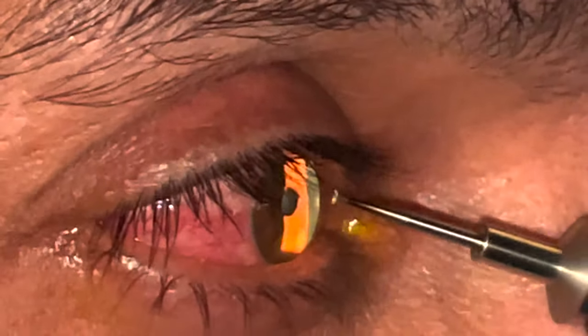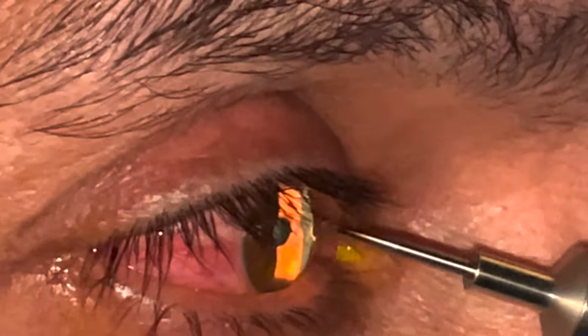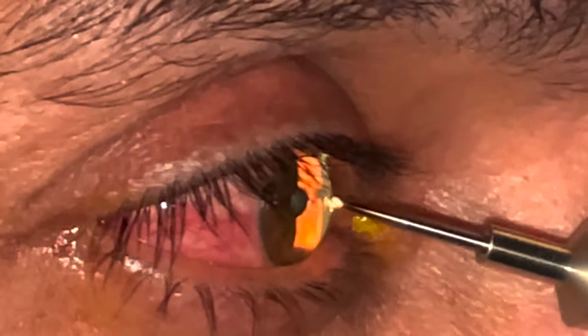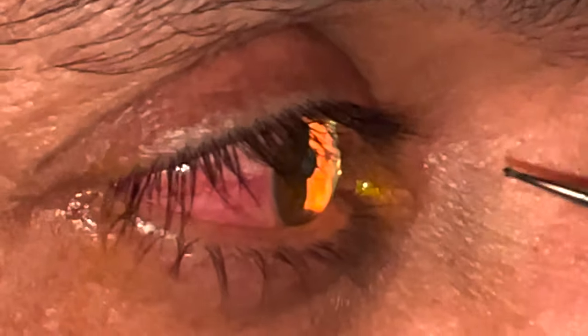Once we remove the larger fragment, we then remove the remaining metallic residue from the impact crater where the foreign body was embedded. We prescribe antibiotic drops and these patients typically have a normal recovery.